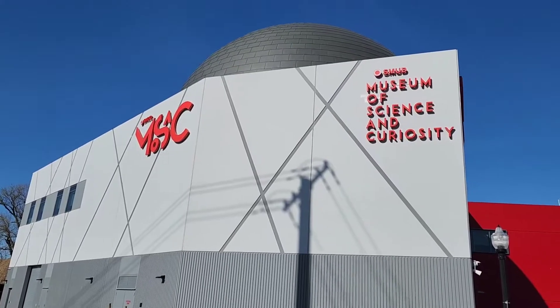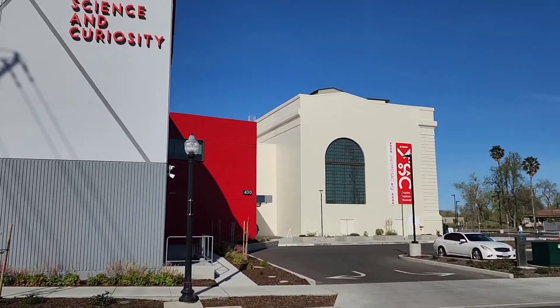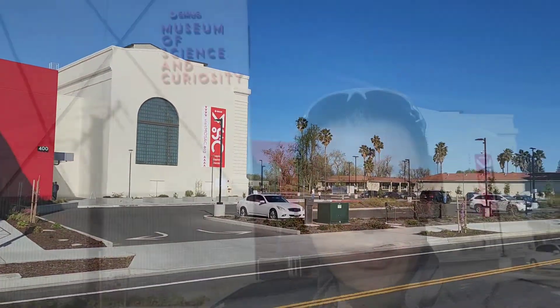Today we are at the Museum of Science and Curiosity in Sacramento. This museum just opened up a couple months ago at the beginning of this year. It has just opened up for the public. We have a reservation at 10 a.m., so let's go check it out.